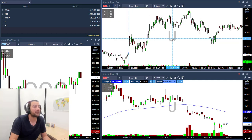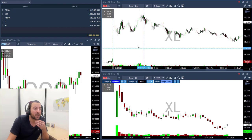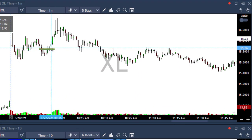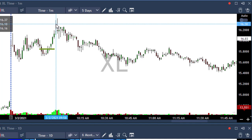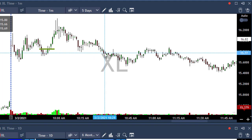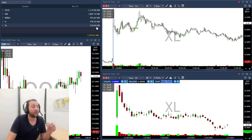The last trade of the day is XCEL. I took it because of its daily chart extended to the downside. I took it above this line at 15.82, took my first target at 16.30, and then stopped out — not at my entry, a little bit lower. That's why I'm up only $734.